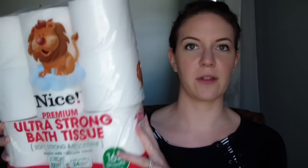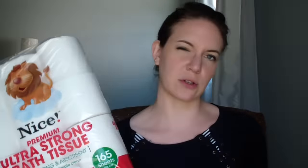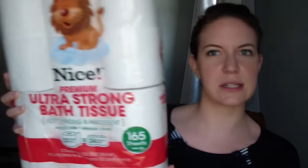Let's jump in because these are some pretty good deals and they're not going to last long. The first deal is on toilet paper. They have two different types — both the Nice brand, which is the Walgreens brand. They have the ultra strong and the ultra soft, and it's 12 double rolls, so a total of 24 regular rolls. It looks like this.